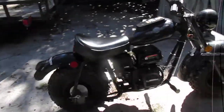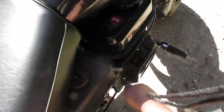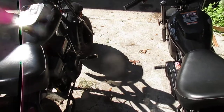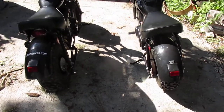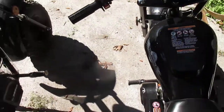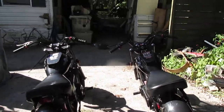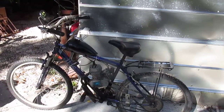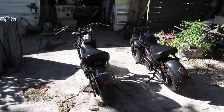I set mine to idle a little bit lower because I like it idling lower. Hope you enjoyed — again, this is for sale and will be on Craigslist by the time this video is up on YouTube. I'll see you guys next video.